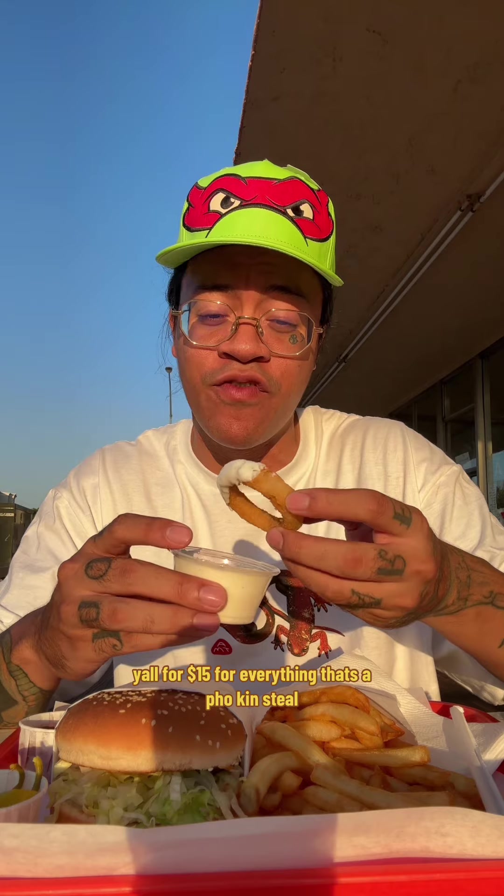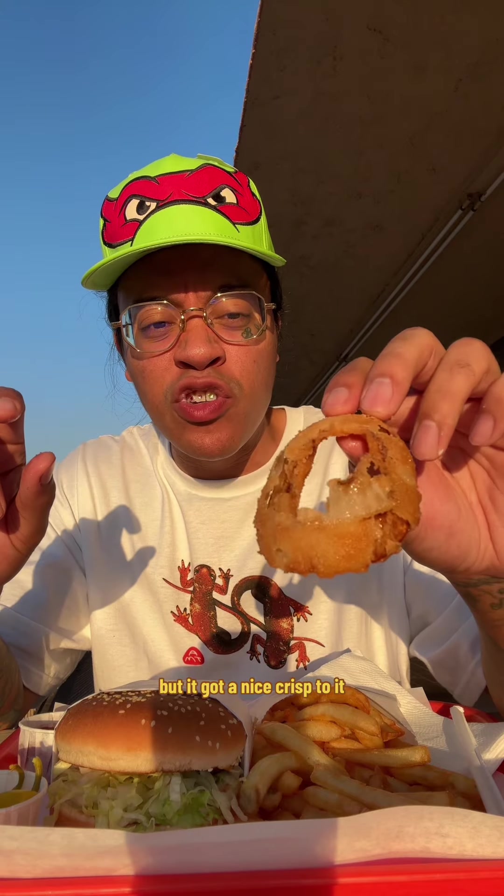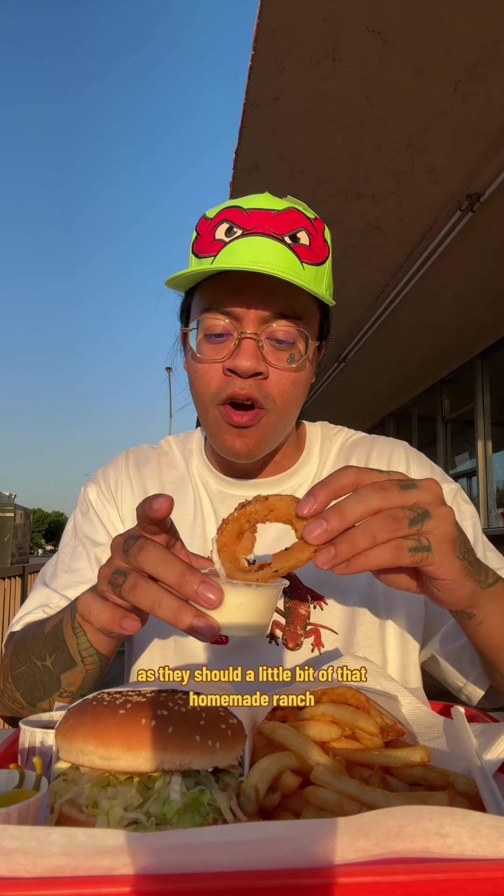Let's see what the onion rings are doing — huge serving of onion rings for 15 dollars for everything, it's a steal. That onion ring got it. It's a classic onion ring, not the best I've ever had, but it's got a nice crisp to it, nice flavor. They use sweet onion as they should, with a little bit of that homemade ranch.